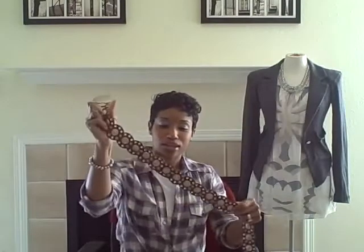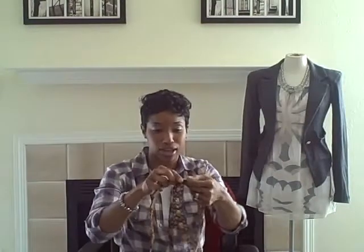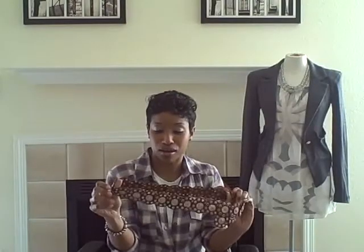Last but not least, this is a brown leather belt with stud detail on it. This belt looks really great worn low on your hips — above your hips. And it has a little clasp detail on it. This is a very bohemian type belt — it has a bohemian feel to it.